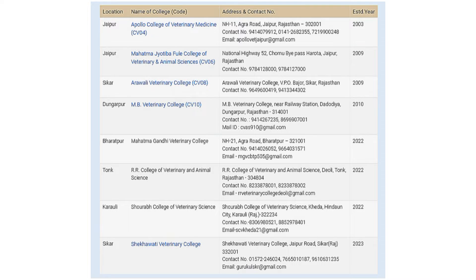Out of these 8 private veterinary colleges, only 5 have website links provided on the official website of Rajuva's, so I will be talking about those 5 veterinary colleges only. If you want to know about the remaining 3 veterinary colleges, you can contact them — the number is mentioned on the screen and you can also mail them at their email ID.